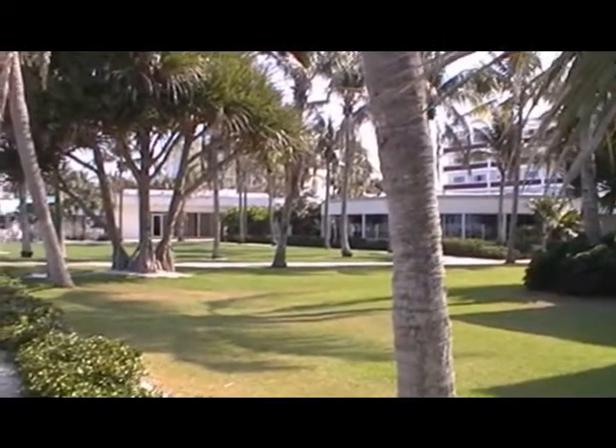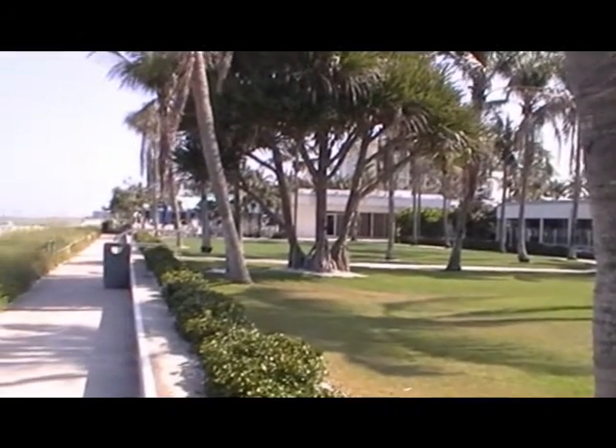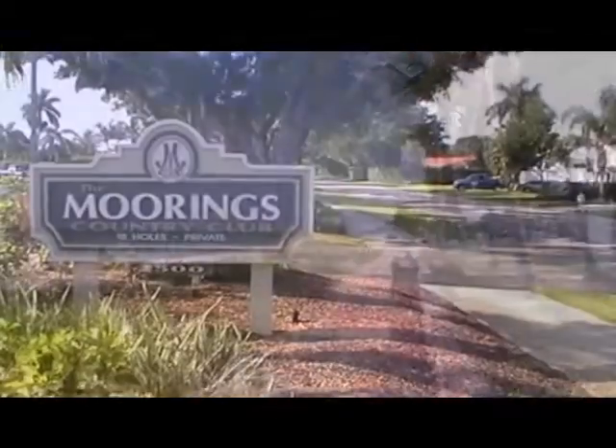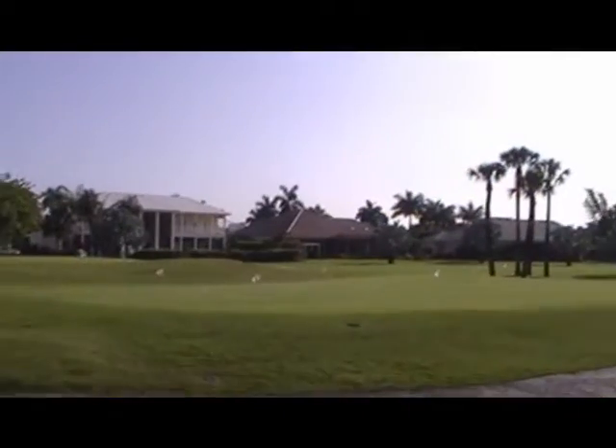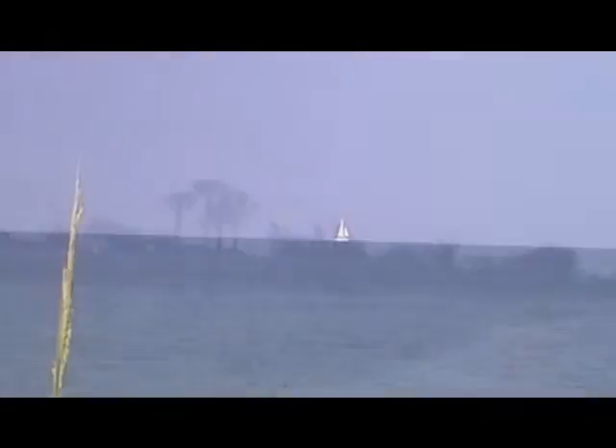As well as the Naples Beach Hotel and Golf Club, a beachfront resort that's been a prominent fixture in Naples since the late 1800s. The finishing touch to the Moorings is the centrally located Country Club, which offers golf enthusiasts a place to perfect their game.